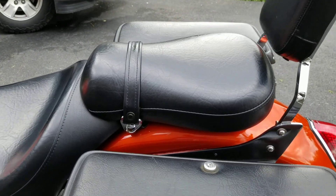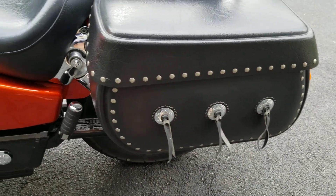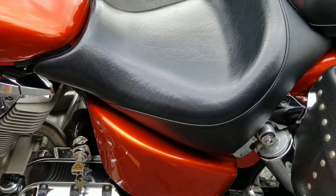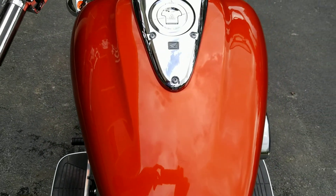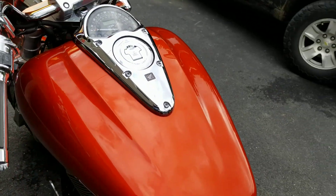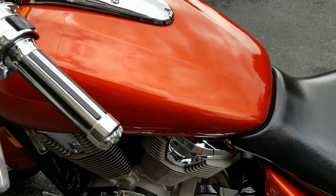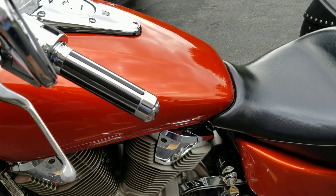Coming on around. The saddlebags are not marked up at all. I do see one small scratch there if you can see it. You can see the rest of the tank — excellent. There are also pictures on the ad that show it without the saddlebags and windshield.